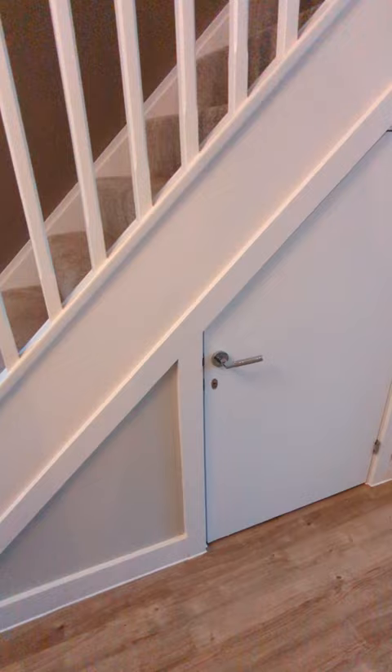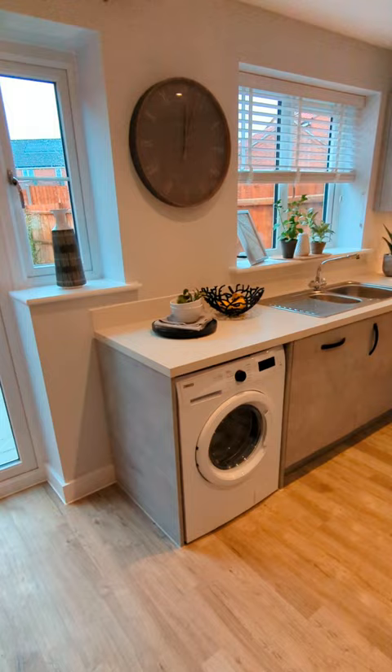There's the understairs cupboard, which is perfect for shoes and coats. And then we're now coming into the kitchen diner.